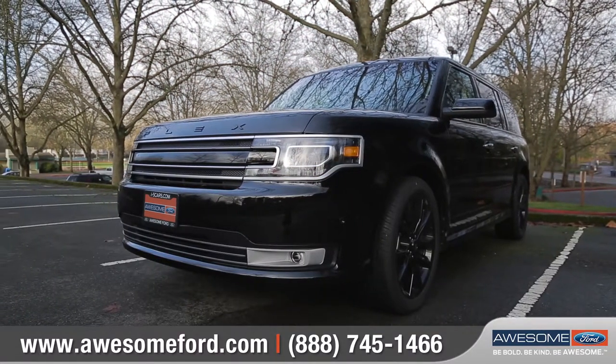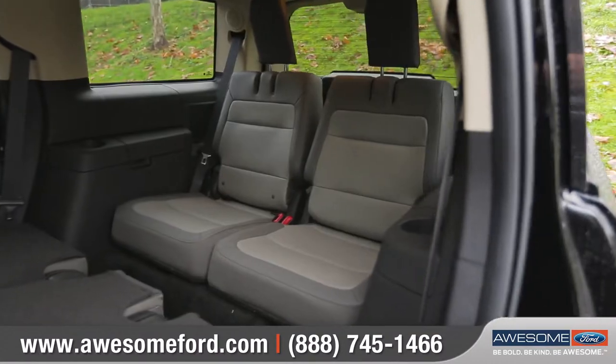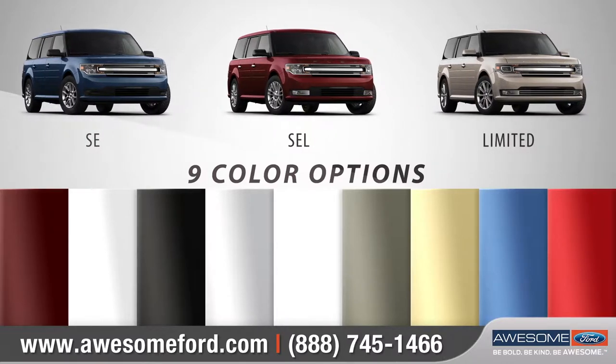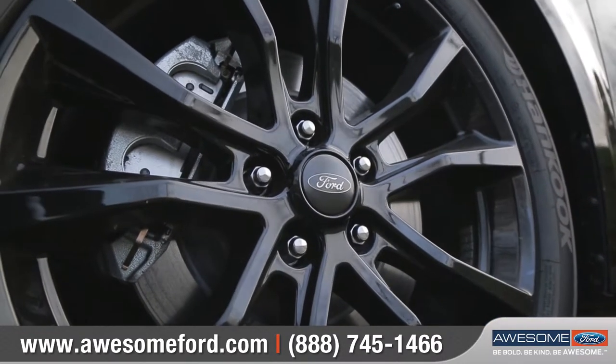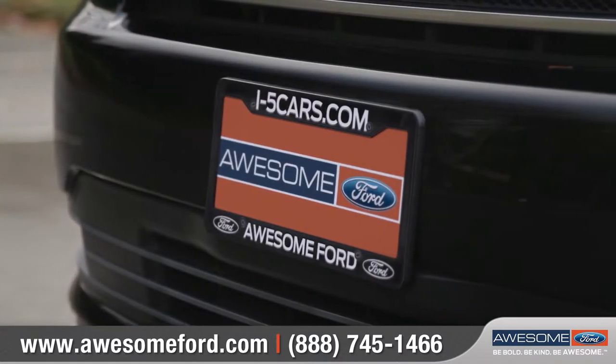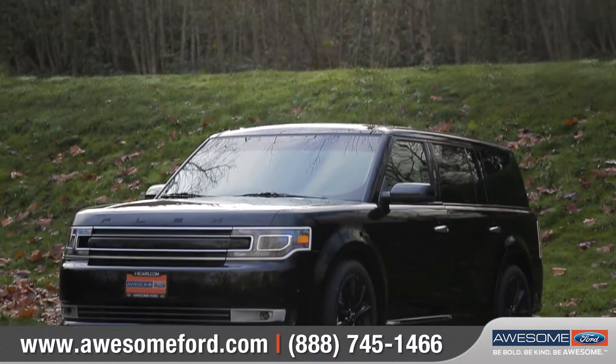Style is a dominant theme for Flex, both inside and out. Offering three models and nine color options to choose from, we can help you customize your purchase to meet your exact needs. So come on down and see us and check out the 2018 Ford Flex.